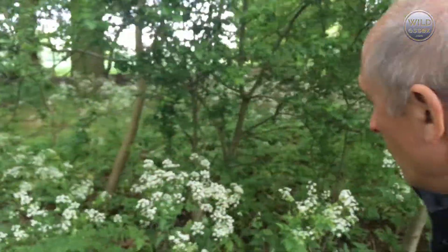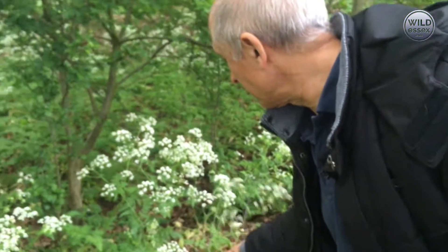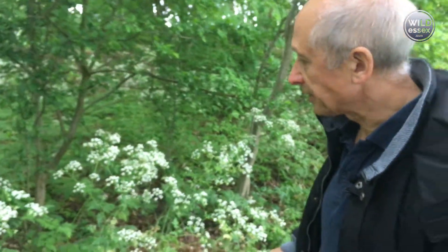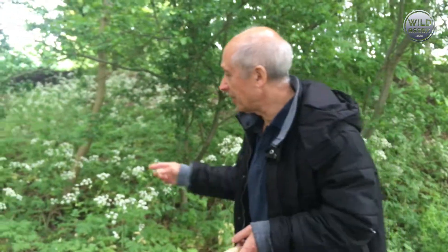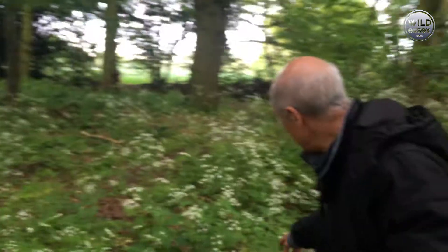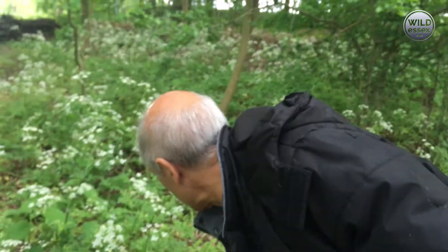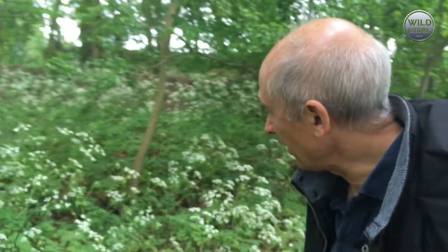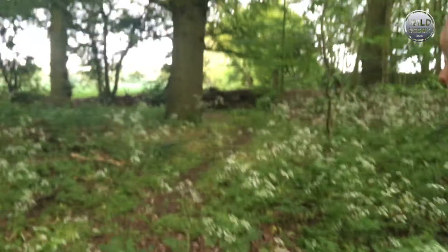This white stuff - we don't know what that is, it's either cow parsley or meadow sweet. It's definitely not hemlock - the hemlock is the same family but it's got huge stems which have got blotches on and are hollow in the middle, so it's quite different from this.